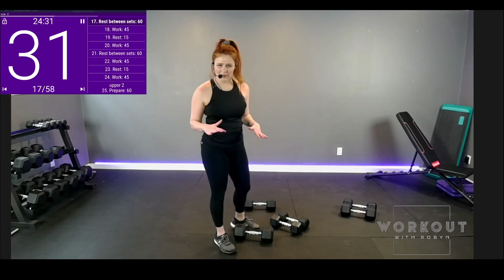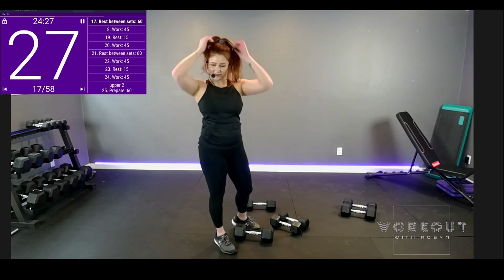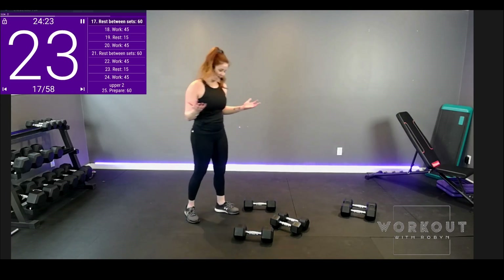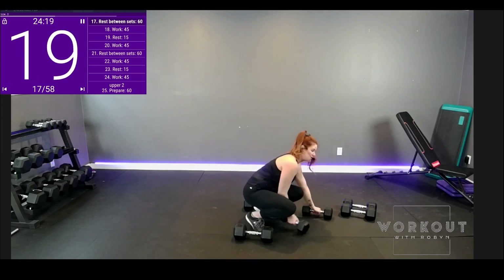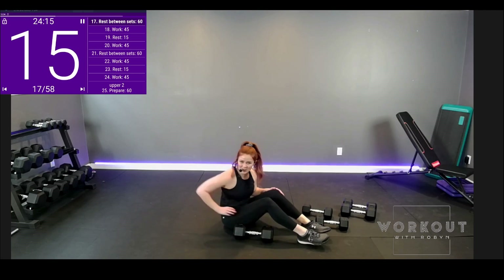We're going to go back to the floor — set two, floor press. Do you think you could lift heavier? Do you have heavier weights? Grab them now. 45 seconds — what's the worst that could happen? They just fall to the floor? Or you end up realizing you're stronger than you think.